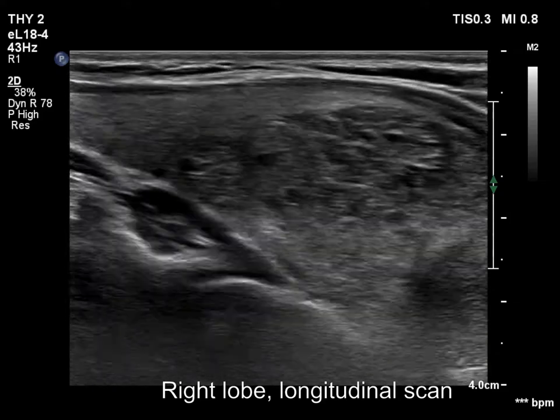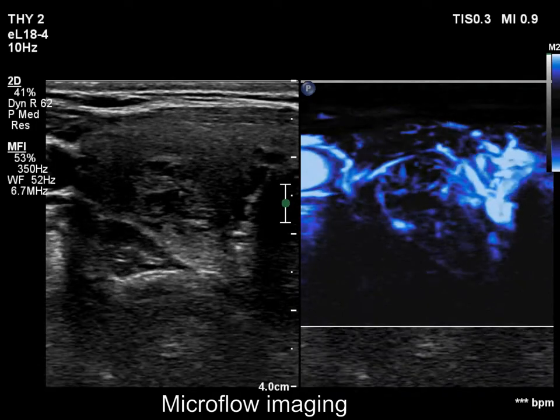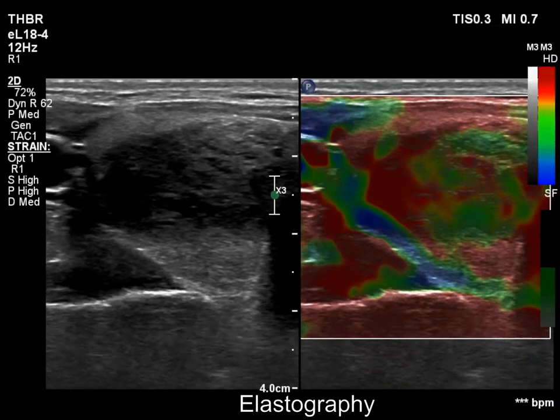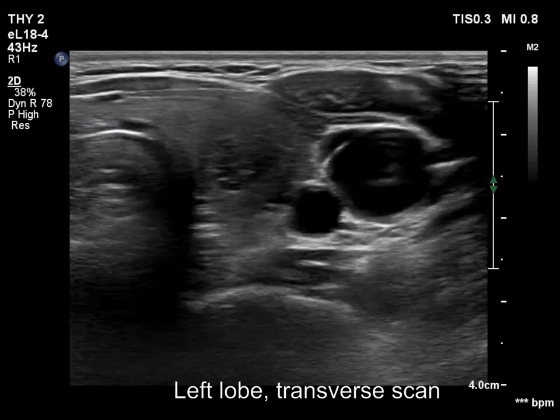Both lesions are solid and present around 10–15% cystic portions. The larger nodule has intranodular vessels and proved to be hard on elastography. There is a small spongiform cyst in the lower pole.